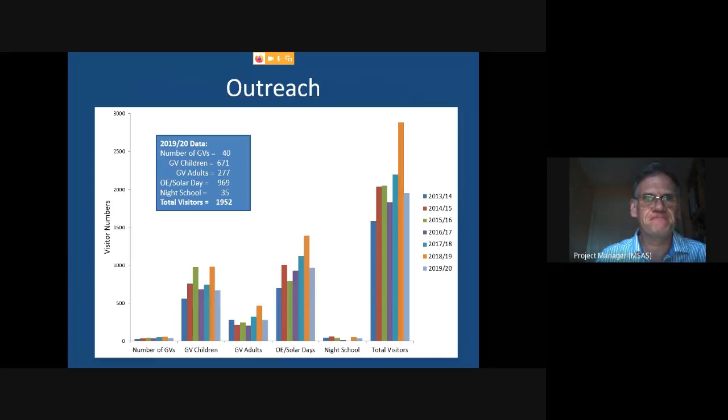Speaking of outreach, this slide shows the level and different sorts of outreach we achieve. We deliver it in a number of ways — group visits (now called Voyages of Discovery) are one of the main ways, where groups pre-book the observatory, get a lecture, and get a chance to look through the large telescope, weather permitting. We're very popular with Cubs, Scouts, Brownies, and Guides, which is why children's group visit numbers are very high.